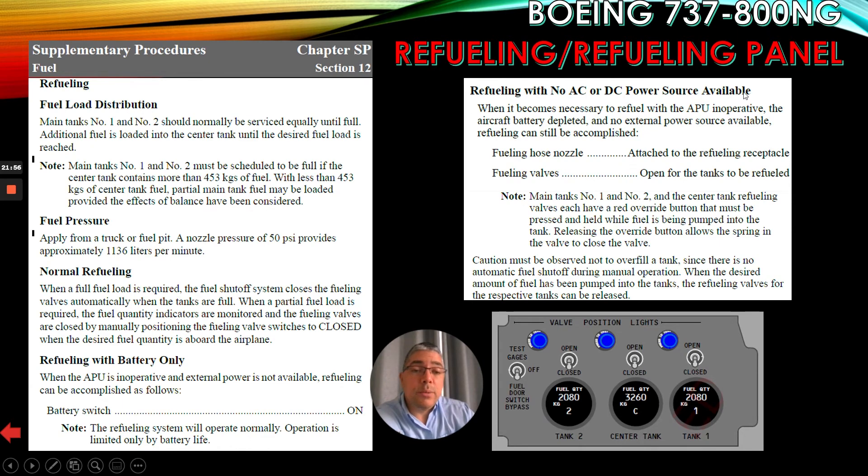Refueling with no AC or DC power source available: when it becomes necessary to refuel with the APU inoperative, the aircraft battery depleted, and no external power source available, refueling can still be accomplished. Attach the fueling hose nozzle to the refueling receptacle with fueling valves open for the tanks to be refueled. Note: main tanks number 1 and number 2 and the center tank refueling valves each have a red override button that must be pressed and held while fuel is being pumped into the tank. Releasing the override button allows the spring in the valve to close the valve. Caution: do not overfill a tank since there is no automatic fuel shutoff during manual operation. When the desired amount of fuel has been pumped into the tanks, the refueling valves for the respective tanks can be released.